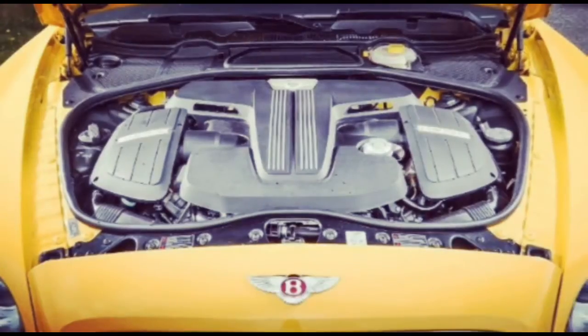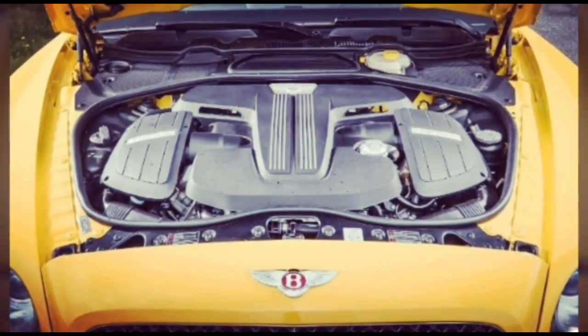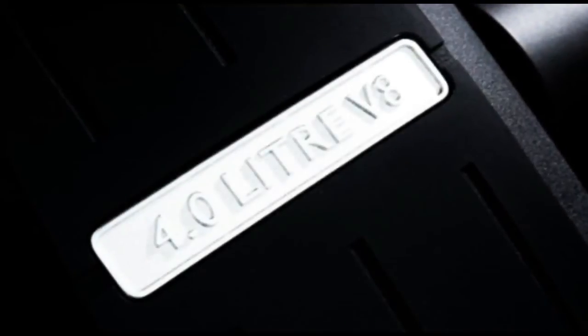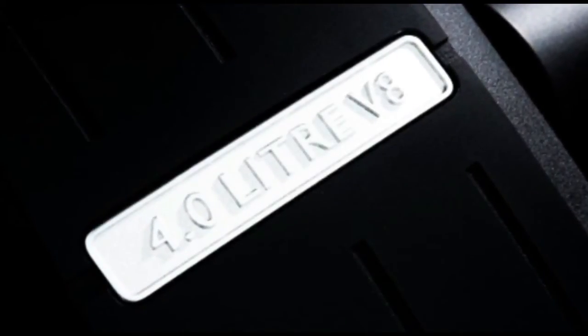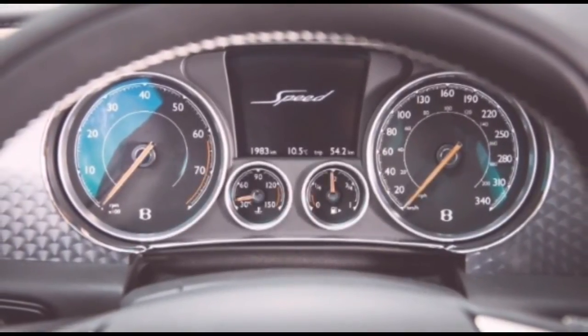The rear of the car receives a similar treatment, with the reshaped bumper getting a full-length section of brightwork, and the composite decklid has been reshaped with a slightly more pronounced profile to the trailing edge. To help keep the hierarchy clear, the V8s and the GT Speed get a different rear diffuser treatment.